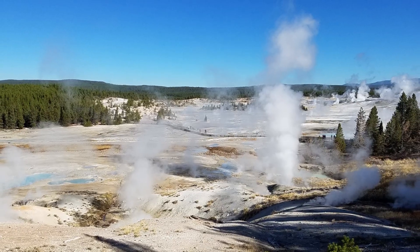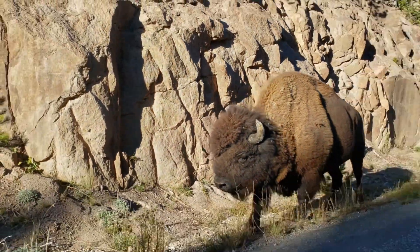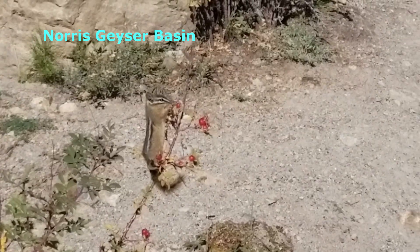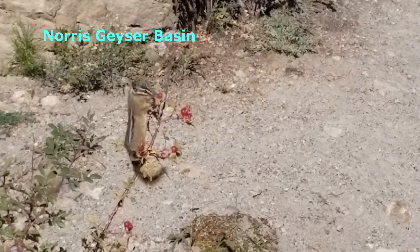Welcome back to our channel for this day 2 exploration trip of Yellowstone Park. As we are heading to the famous Norris Geyser Basin, we saw this cute chipmunk eating tasty berries from the shrub.